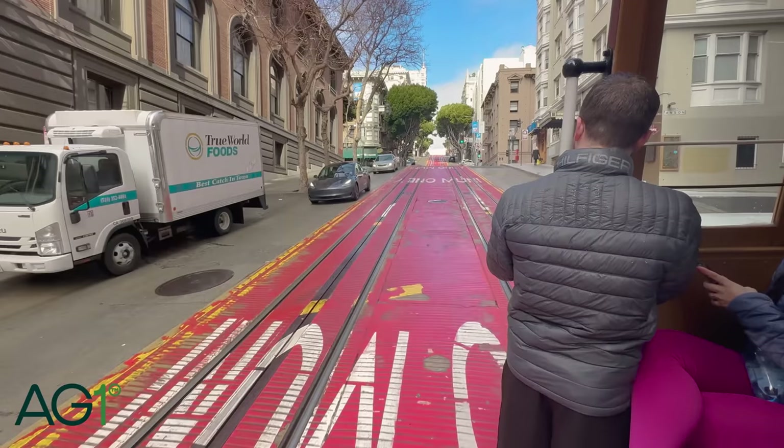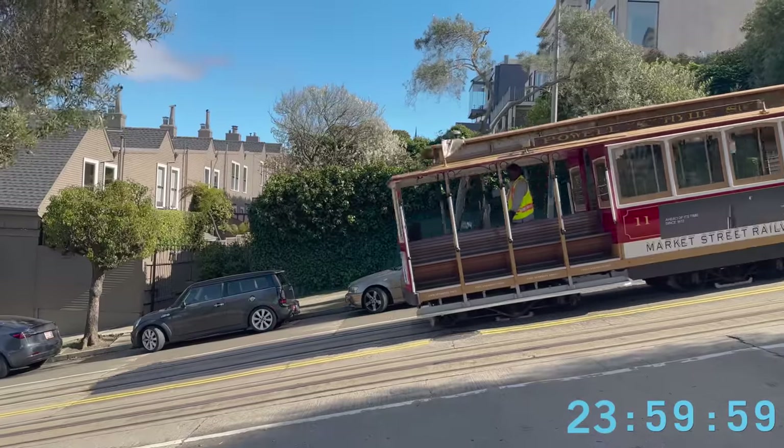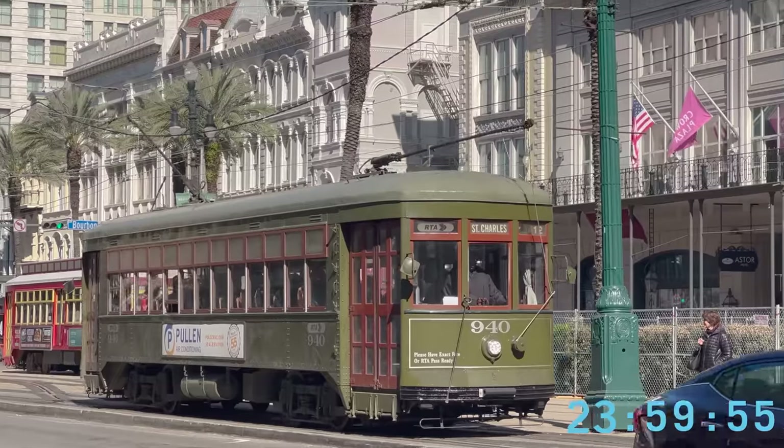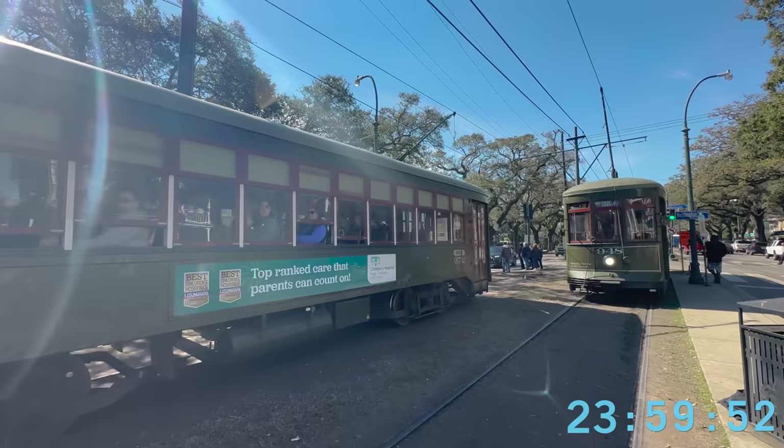A portion of this video is brought to you by AG1. We have 24 hours to ride the last manually operated cable cars and the oldest streetcars in the world — and they're both here in America.